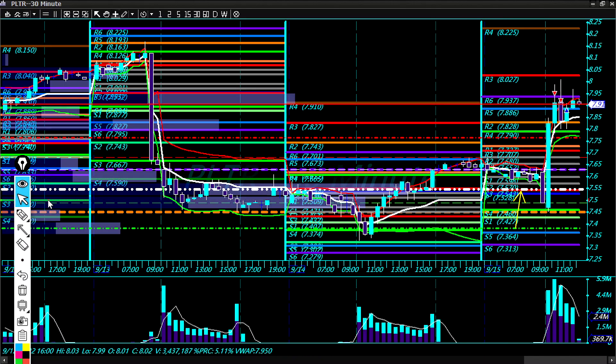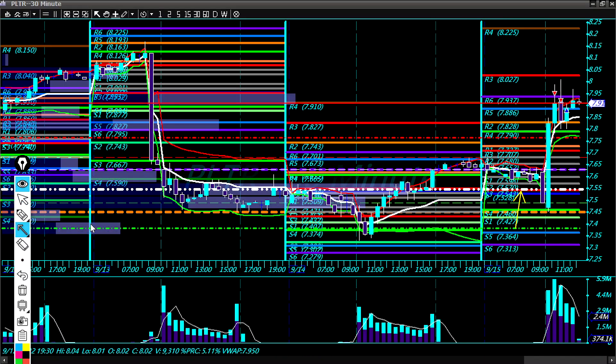I was looking at the Camarilla levels — we came up to R6, which is heavy resistance. We even came up to floor pivot R3 at 8002, and we're having trouble breaking out there.